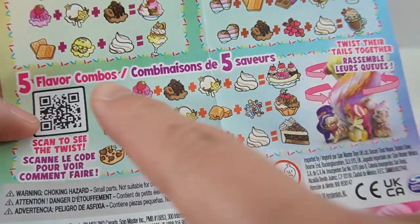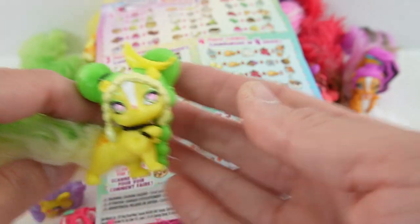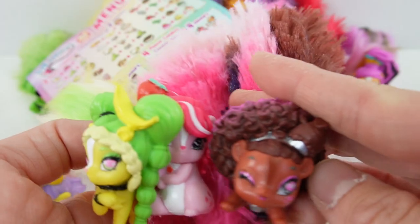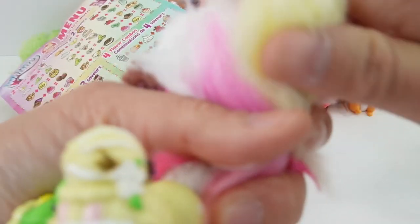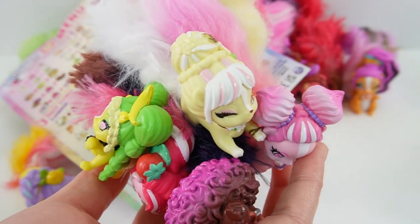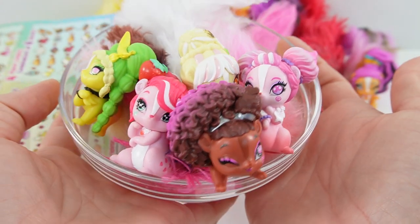Now for the five-flavor combo — we need banana, strawberry, chocolate, vanilla, and whipped cream. We take all five tails and give them a twist. It really does smell like a banana split! Here they are, the five of them working together to make a beautiful scent.